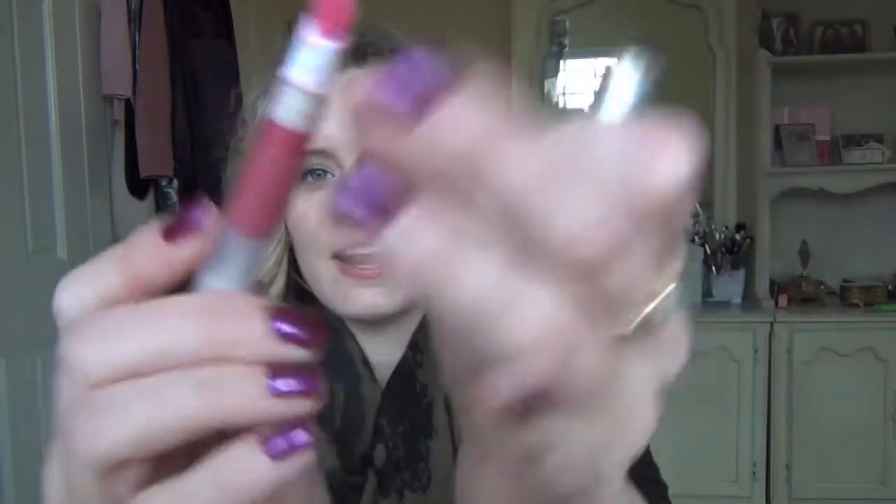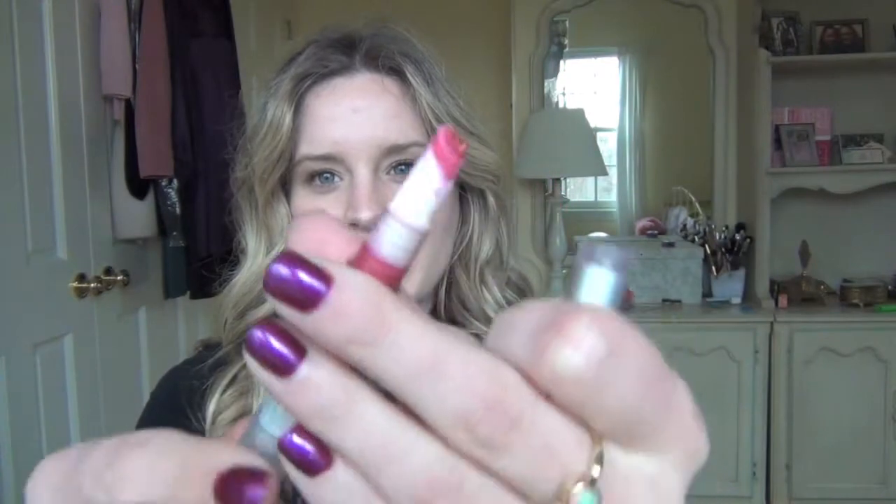It has a sponge tip applicator — one of those twisty ones. You can see all that color coming out. It goes on so nicely. It's only a little bit sticky, so if you're used to maybe a MAC lip gloss, you would think that this isn't sticky at all. I really like this. It's really hydrating, really creamy, and it is infused with peppermint oil, so it smells and tastes amazing.